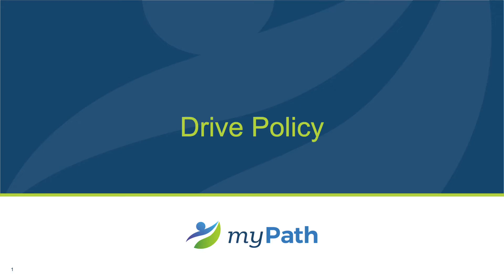Hello, welcome to the MyPath Drive Policy Training. Today's training addresses the new MyPath Drive Policy that is in effect beginning in December 2020. If you are an approved driver for the company, then this policy applies to you.